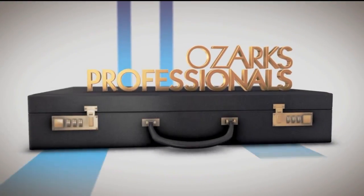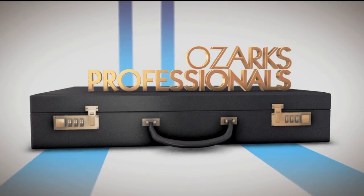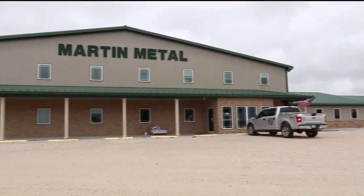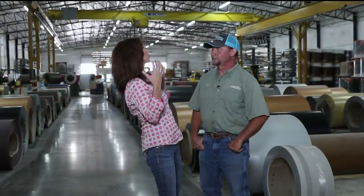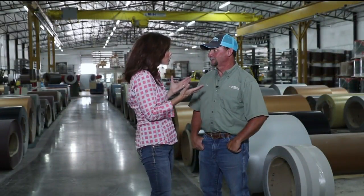Highlighting businesses and services in the Ozarks, welcome to Ozarks Professionals. We're here at Martin Metal. This is Tim Luttrell, the outside sales manager. This is an incredible facility, Tim. What all do you do here?